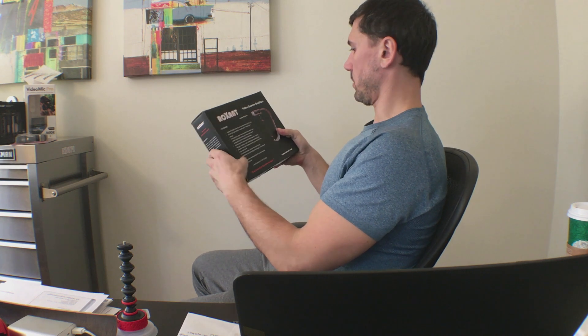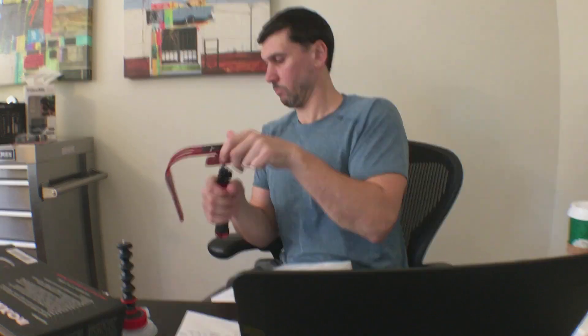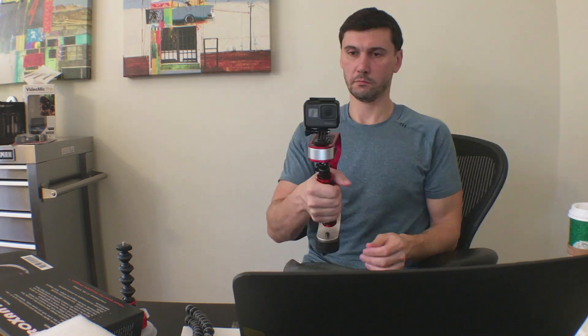I've got some cool toys this week. One of them is this fancy stabilizer. It has great reviews — good for camcorders of up to two pounds. All right, look at that fancy thing. I think I got it — maybe not.